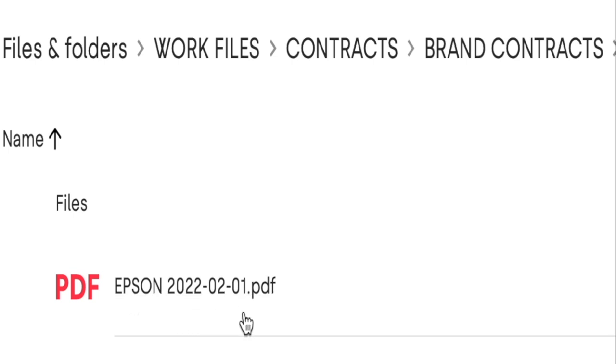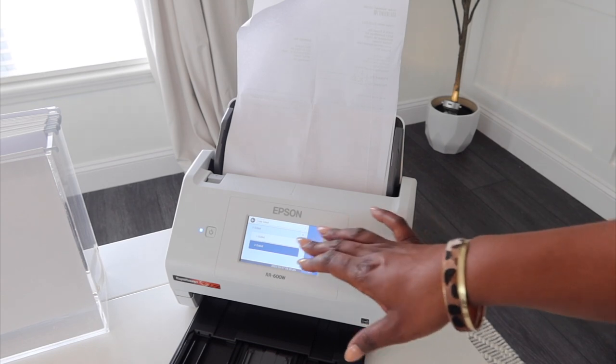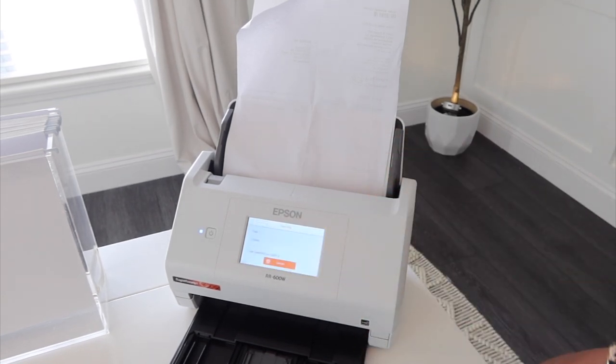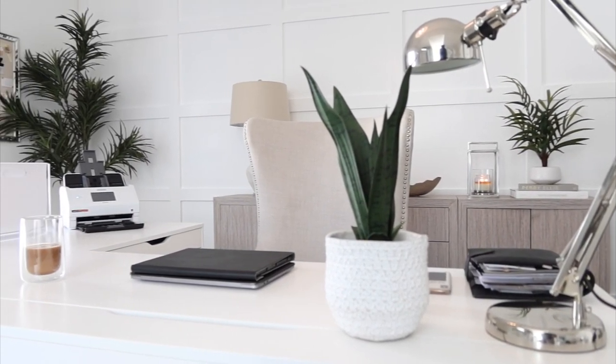I may have several Epson contracts over the year, so that means several files — just like there are different varieties of avocado. At this level, it's important to name the actual document with dates. So I know my current contract was signed on 2-1-22. If I need to find it later, I just name it with that date. When I want to search for it, I go to my computer's search and type that name and date because I have a consistent naming routine. And scanning any document into that digital folder with the Epson rapid receipt scanner makes it a really doable process.